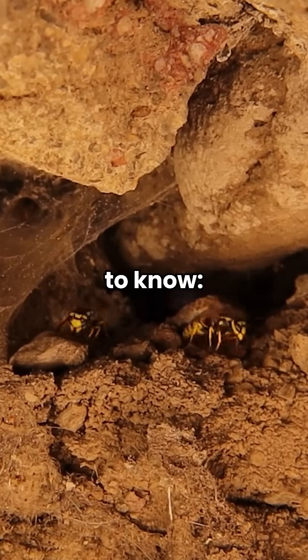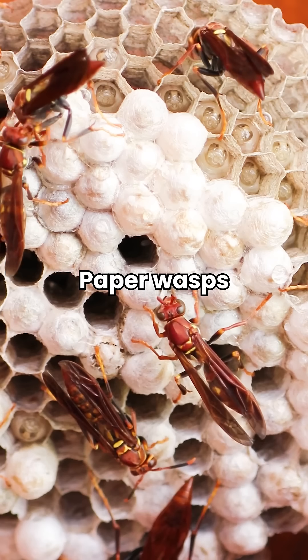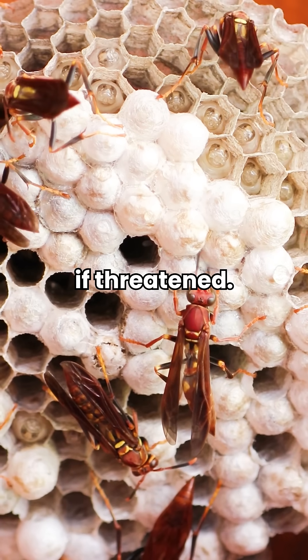Here's what you need to know: yellow jackets and bald-faced hornets are highly territorial and can sting repeatedly. Paper wasps aren't naturally aggressive, but will defend their nest if threatened.